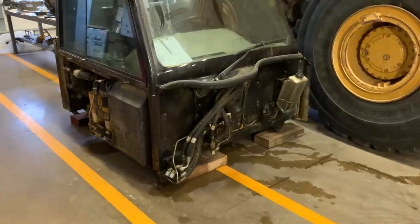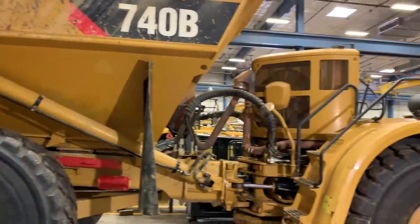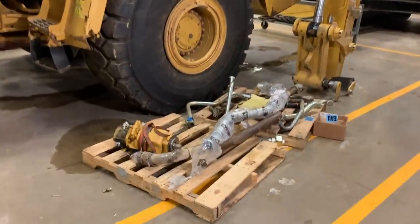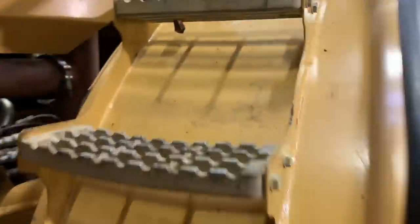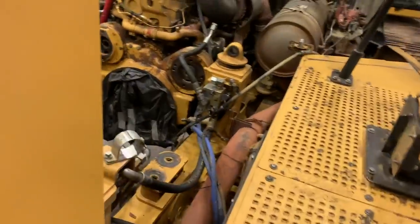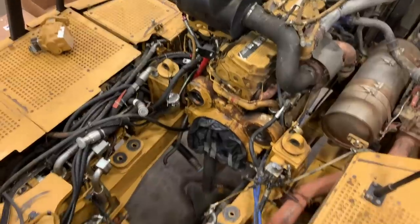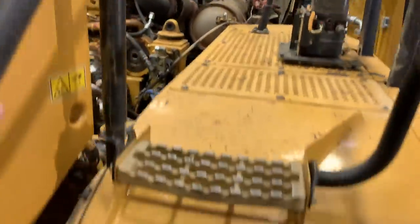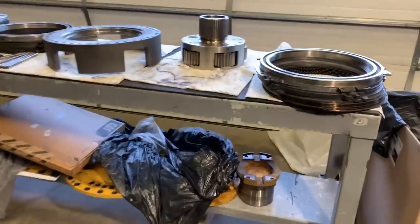So this haul truck here came in not shifting, not driving, and after some troubleshooting it turned out that the fluid was really, really nasty in this transmission. Basically figured out that they hadn't been changing the oil and it was really sludged up. The modulation valves were pretty much stuck and it wouldn't shift into some of the gears. So we obviously pulled the transmission out of the truck and tore it down. Here we see it all tore down on the benches, all tore apart.